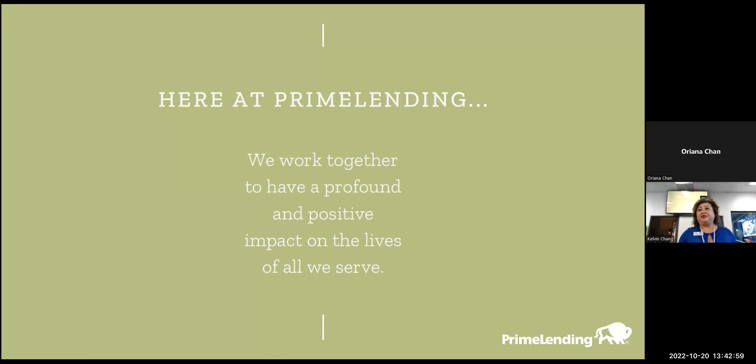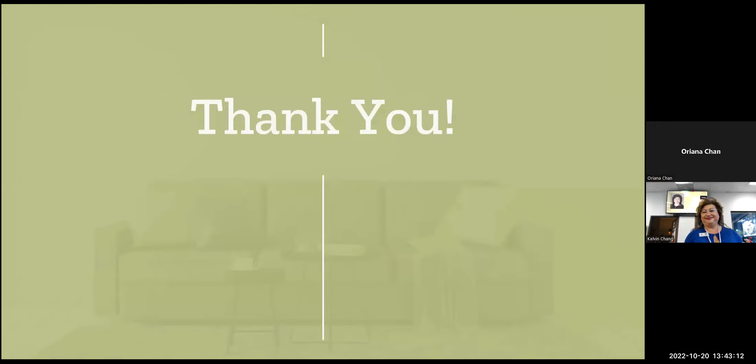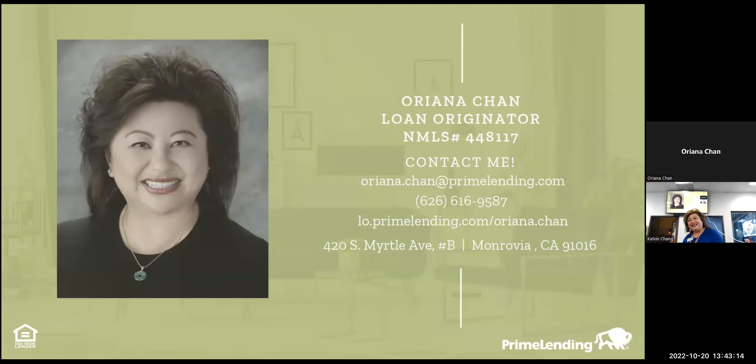Here at Prime Lending, we work together so we can give everybody a positive impact. If I can help you with anything, just let me know.